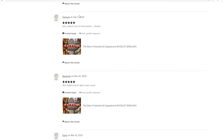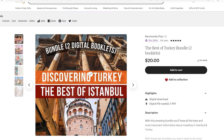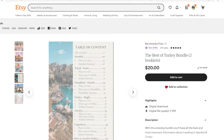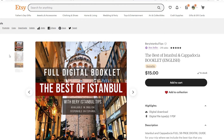But before we start, we invite you to check our two digital booklets — The Best of Istanbul and Cappadocia, and The Best of Turkey — where you'll find useful information on where to stay, where to eat, how to move from city to city, and other suggestions that we do not share on our social media. You may find the links in the description box and pinned comment.